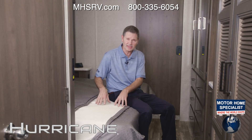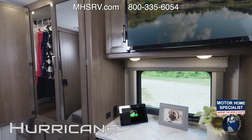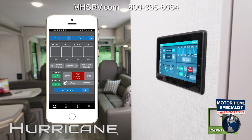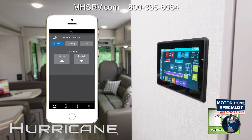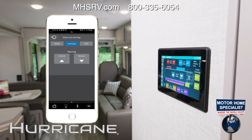In the bedroom, like all Hurricane floor plans, you'll find a king bed with nice-sized closets, dresser tops, and even a TV. Let's say you're in bed in the middle of the night and you're freezing — grab your phone off the nightstand and fire up Rapid Camp Plus. This app-enabled system lets you control your climate, lights, slides, tank levels, auto gen start, and even the patio awning.